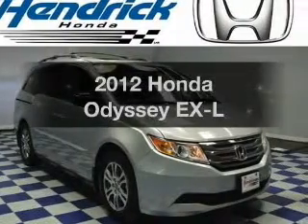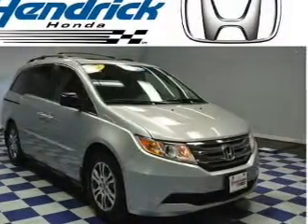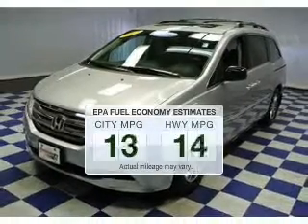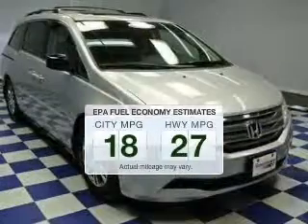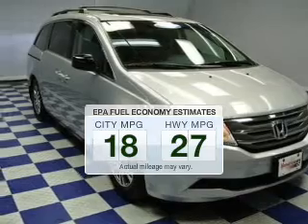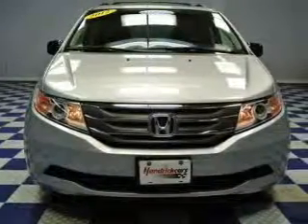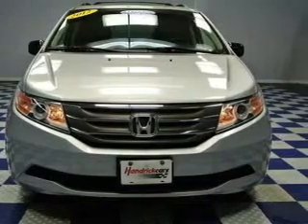Check out this 2012 Honda Odyssey. Everything you need under one roof with this great vehicle. In the city or on the highway, you'll spend less time at the pump with this fuel-efficient vehicle. The powertrain includes front-wheel drive with a solid six-cylinder engine driven by a five-speed automatic transmission.